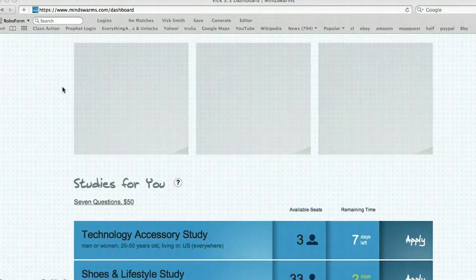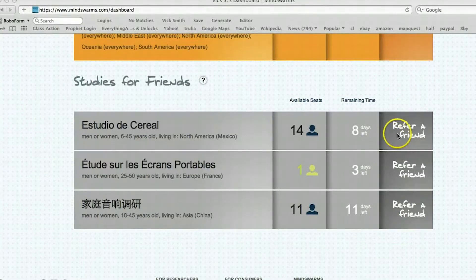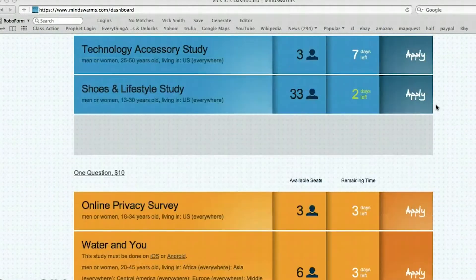If you're quick with math, that's $300 an hour. If you can answer seven questions in 10 minutes, join Mind Swarms. Even if you're camera shy, you should consider Mind Swarms.